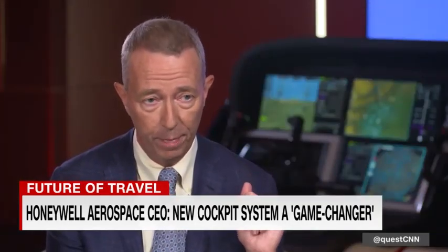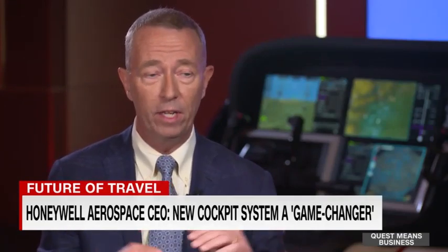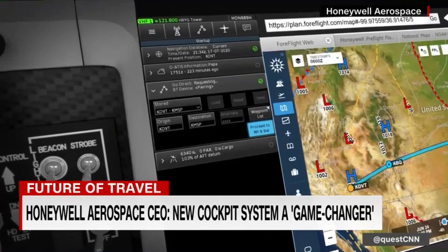We've learned in recent years about the difficulties with information overload or what one might describe as the startle effect. The glass cockpit has huge benefits but does require tremendous concentration. A big part of our focus with this cockpit was to provide the pilot only what they need to see when they need to see it — through the different phases of flight, based on the type of aircraft and the situation. It has a ton of power behind the scenes, but you see only what you need.